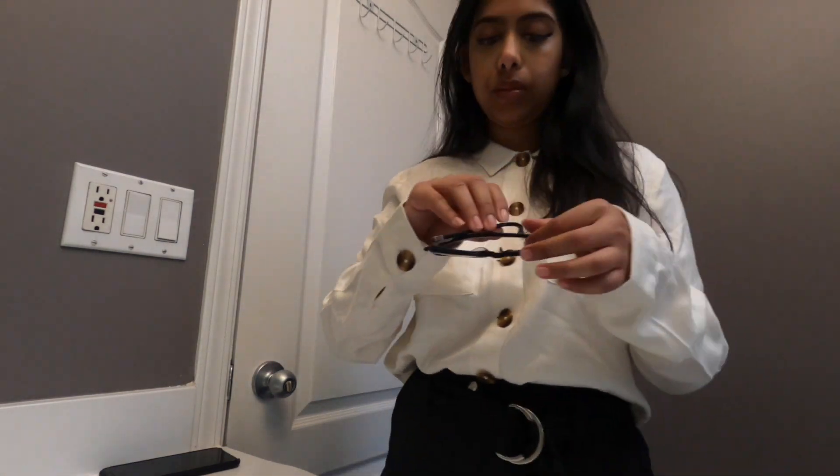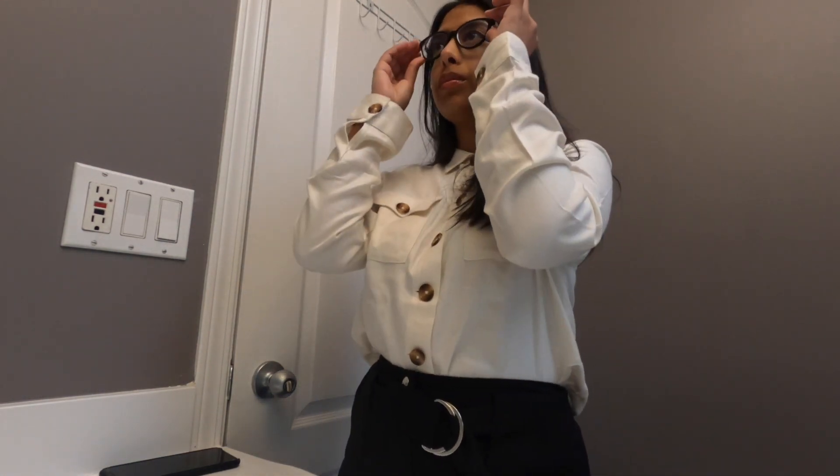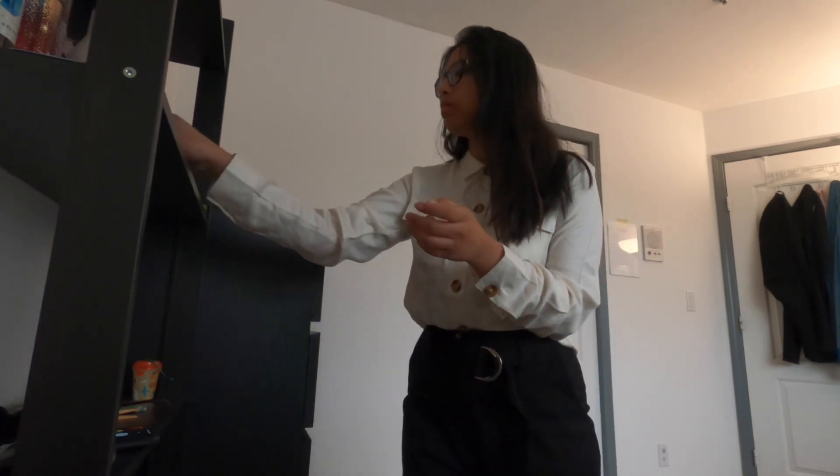Once my skin is all set, I just use an eyeliner — a small line, not a lot. I have big eyes so I like to flaunt them, that's my happiness. I have a thing for perfumes, so I pick one every day randomly from my collection and put it on my clothes, wrist, and neck. I try not to overdo it because my colleagues and clients could be sensitive to strong smells.